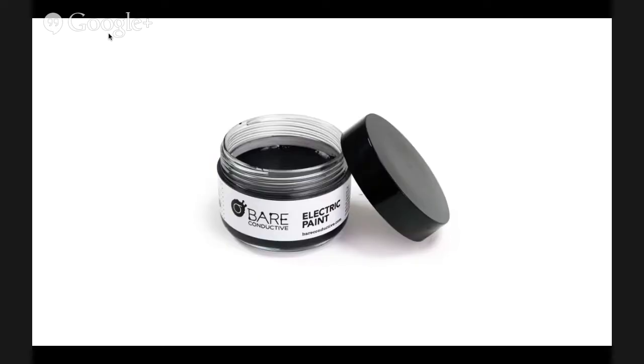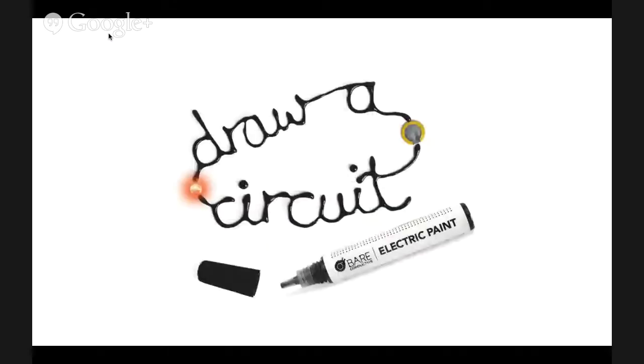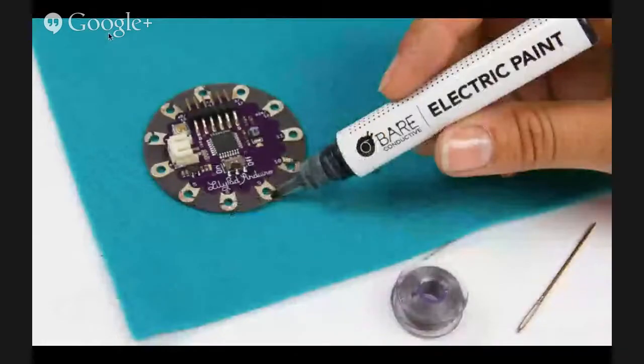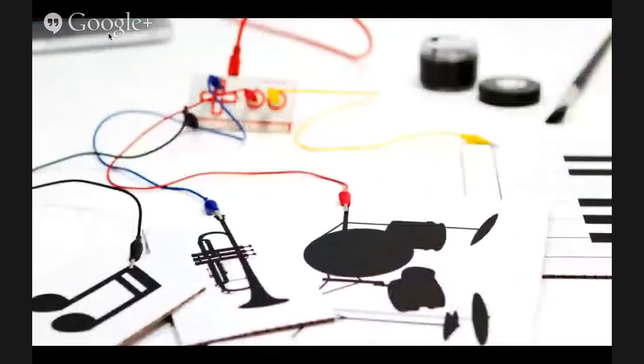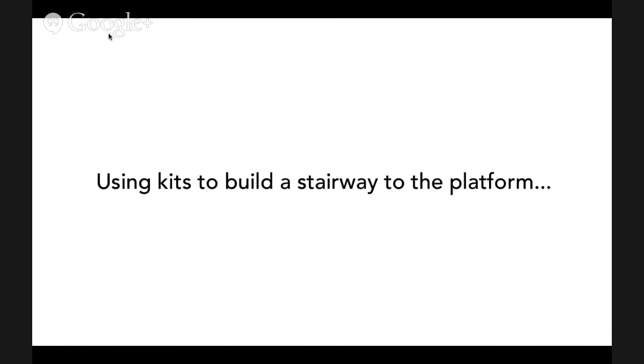There's the paint in a jar and in a pen. The foundation of this platform is really the idea of using it as a conduit to power devices, stick stuff together, or repair stuff. A lot of people have been using it in e-textiles. Here it is with the Makey Makey - a way to create a cool interface using it as a variable resistor.